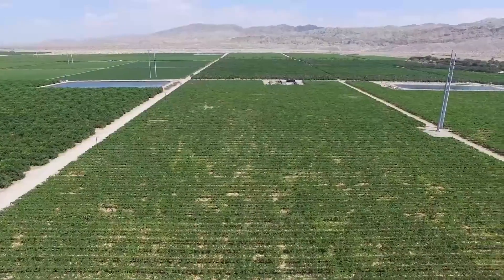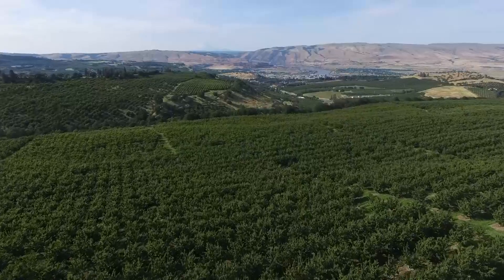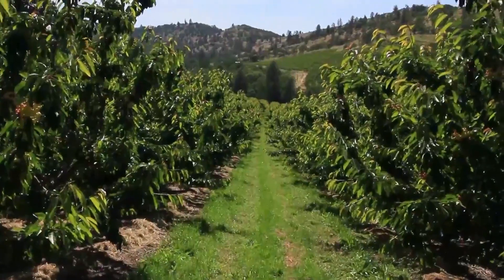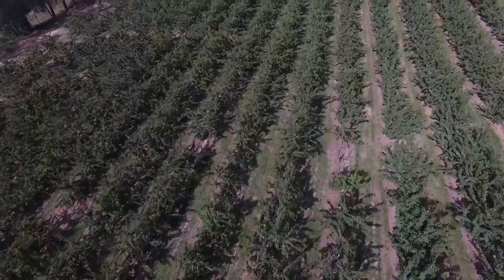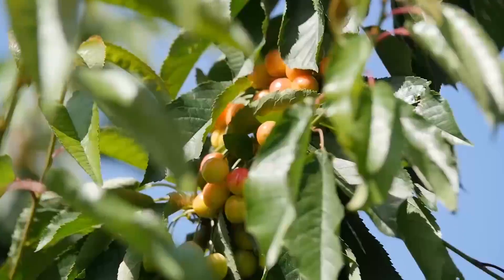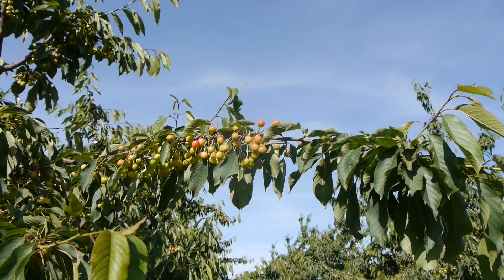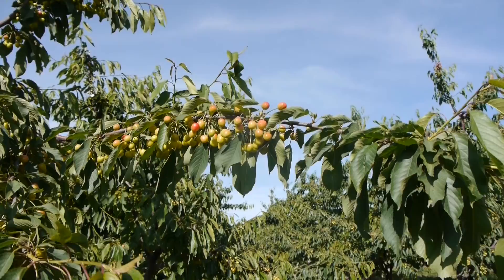That next year's crop was really low in many of the area orchards. The average orchard in our area had roughly half to three-quarters of a crop. However, on our farm, we actually picked 10% more cherries in 2015 than we did in 2014.